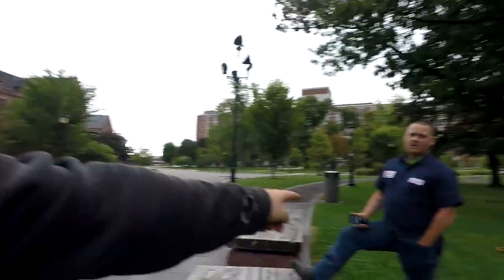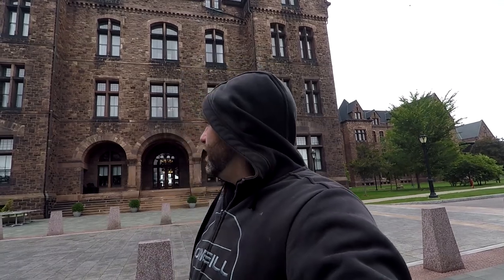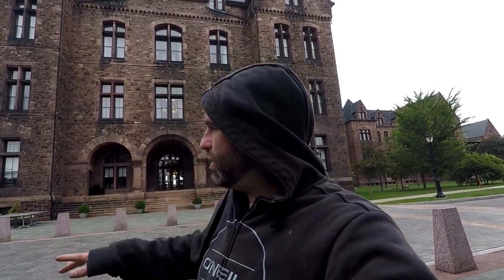What is up guys, Rhythm Rider back again with another epic adventure. I got my boy Freaktography right there. Right behind me is a mostly abandoned insane asylum built in the late 1800s, I think 1887. This is the administration building — it's active, it's now a hotel. They do tours and parts of it.